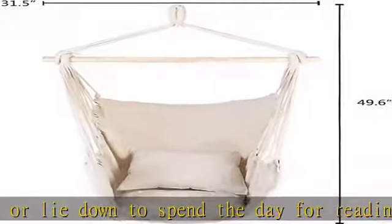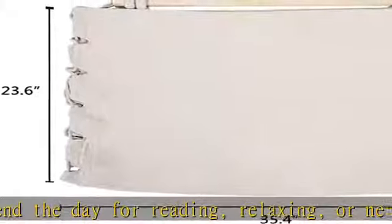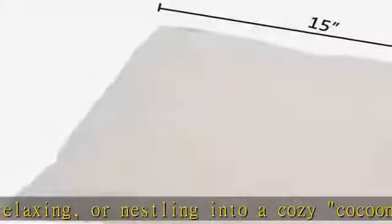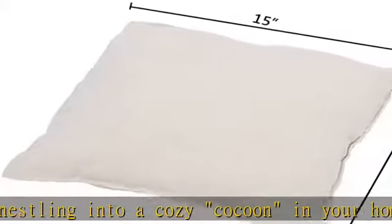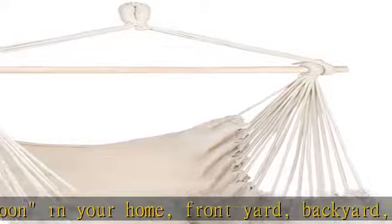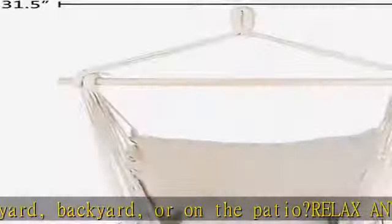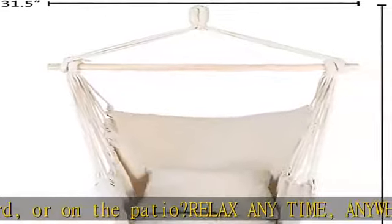The hanging rope chair can be hung anywhere. Because of its light weight, it is easily transported from one spot to the next. This is a collapsible chair which can be used both indoors and outdoors. It comes with two small pillows and is peaceful and comfy for lounging away the afternoon with a good book.